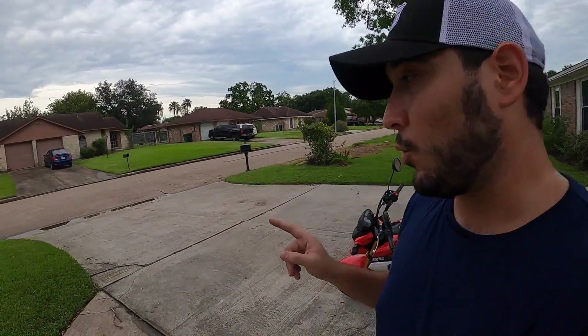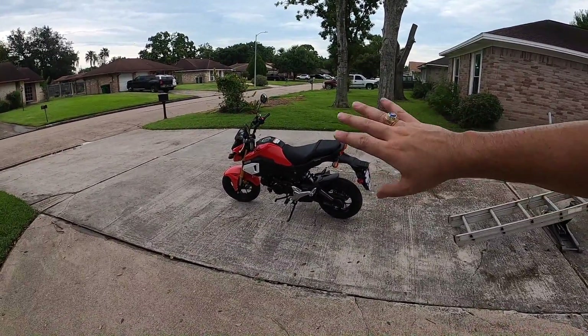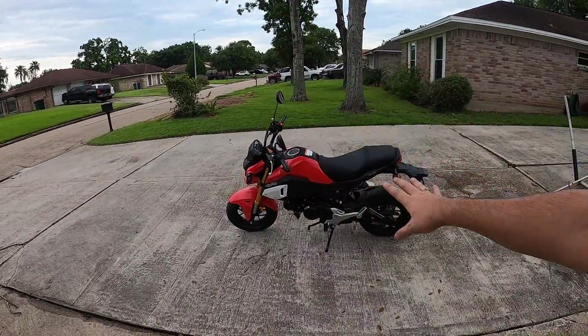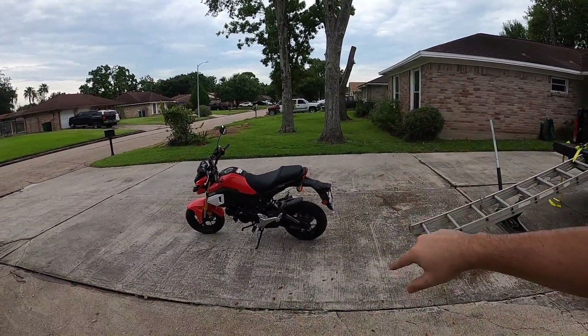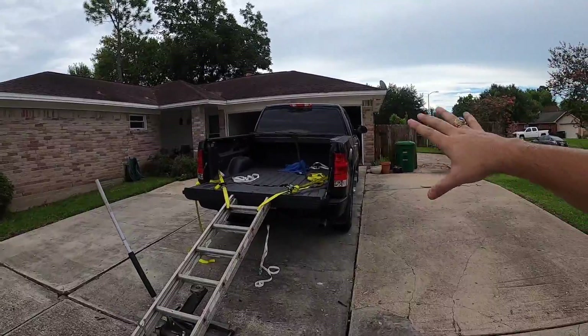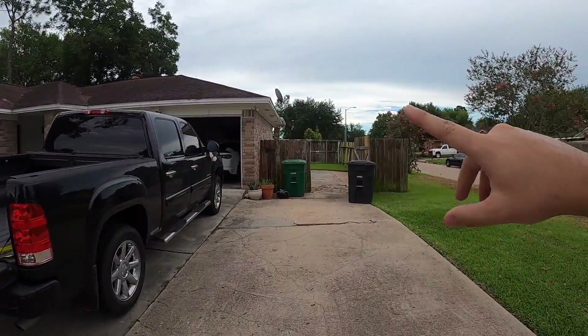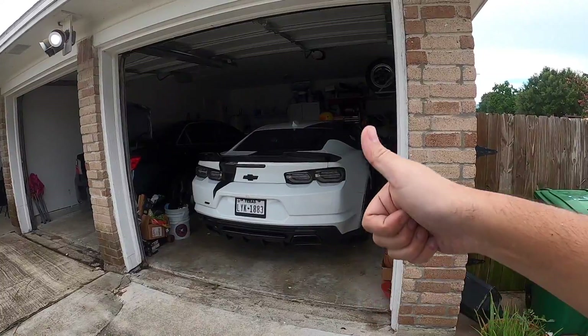We're in August and the giveaway will end October 31st. So I'm super excited - I can't wait to see what we do with this thing. Hopefully you guys support the channel and buy some shirts. Every $20 is going to be one entry to win this Honda Grom. In the next three months we're going to be completely transforming this thing into something so much crazier. We still have the truck which we're going to be doing a build series on, and don't think I've forgotten about the Camaro because the Camaro has also got a lot of stuff going on.